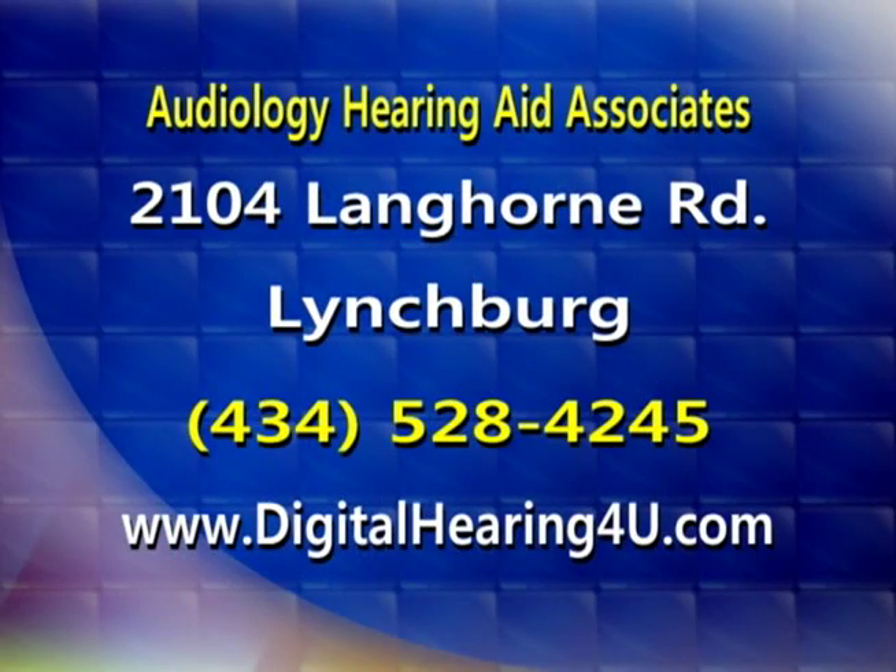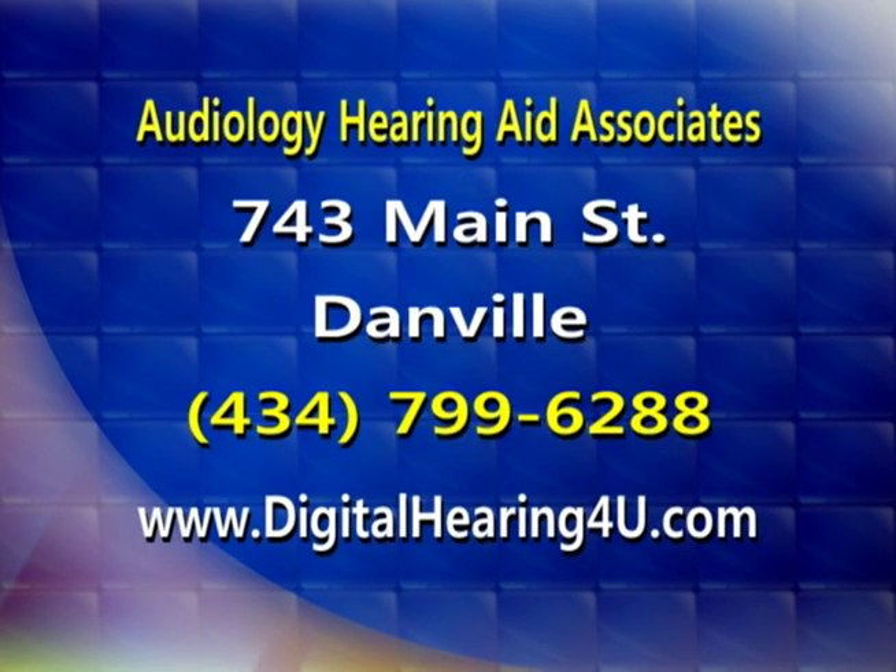If you'd like to learn more about how to identify hearing loss, you can call the Lynchburg Area location of Audiology Hearing Aid Associates at 434-528-4245. They also have a location in Danville — that number is 434-799-6288. More information is available online at www.digitalhearingforyou.com.